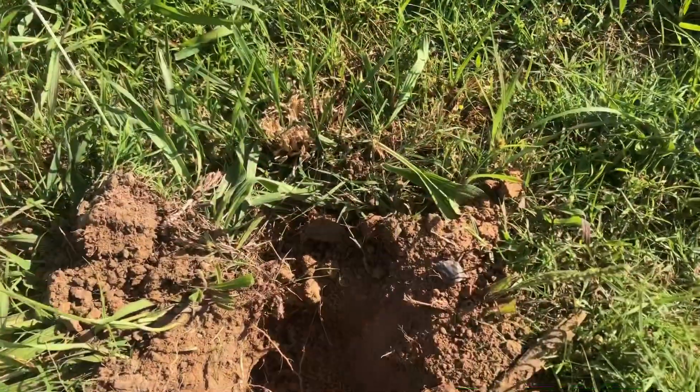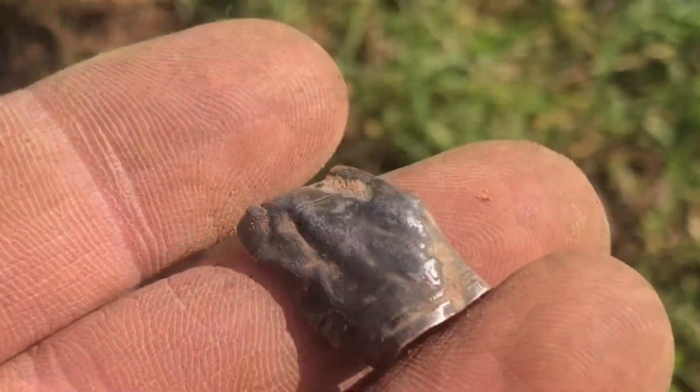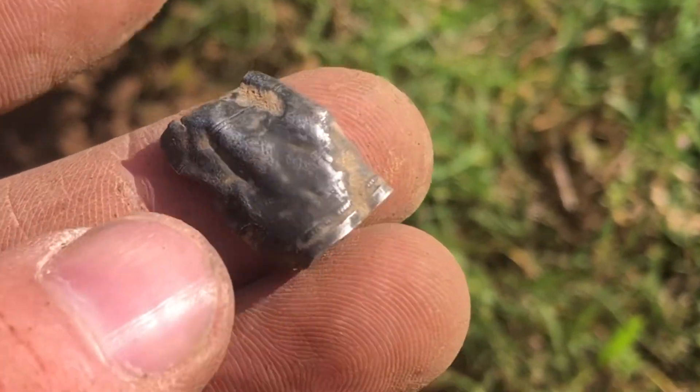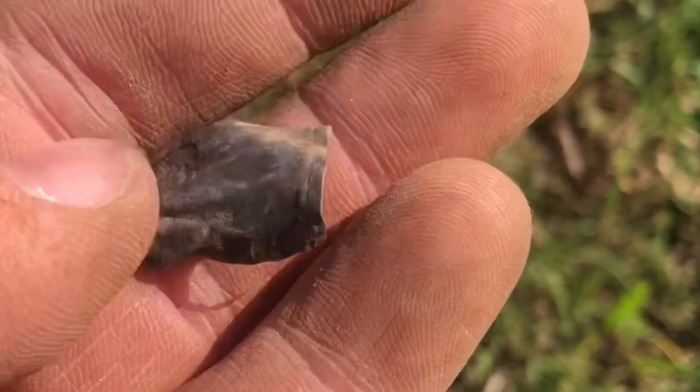Got a tiny little piece of silver — it's attached to something or part of something. Not sure what that looks like.